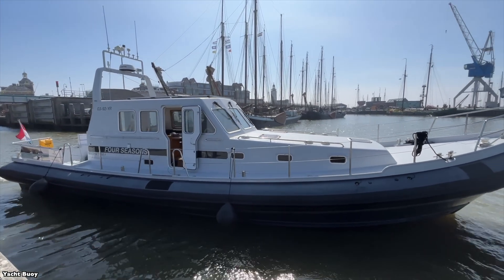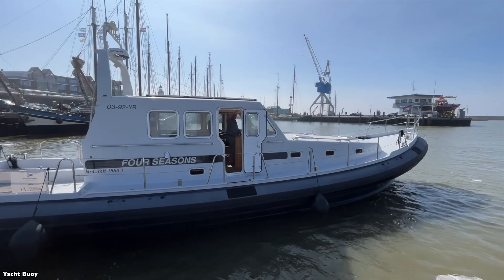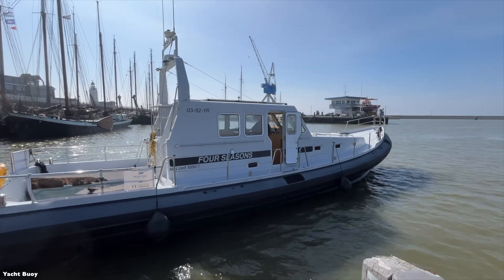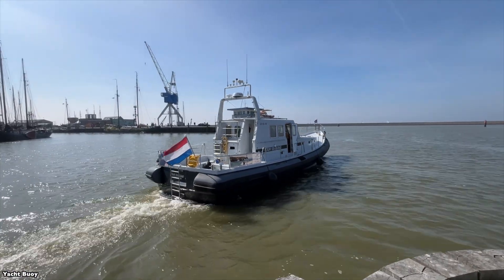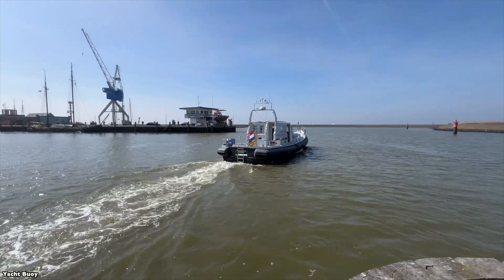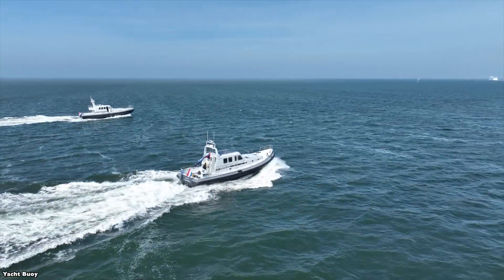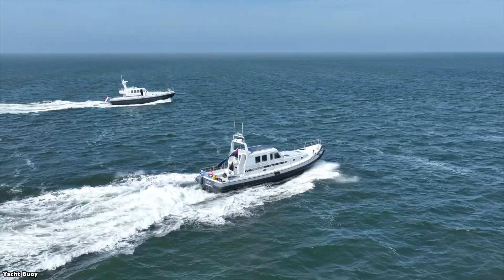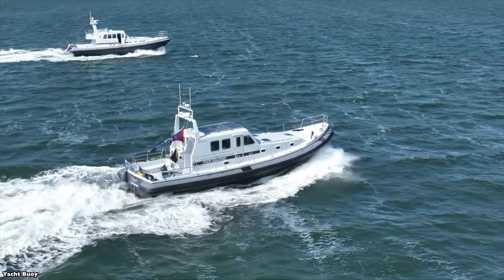The construction combines a steel hull with an aluminum superstructure. The steel hull is built from what they call corten steel, a weathering steel that's particularly durable in marine environments. The boat displaces about 20 tons and is CE-A certified, meaning it's designed to handle ocean conditions, including winds above Force 8 and significant wave heights over 4 meters.